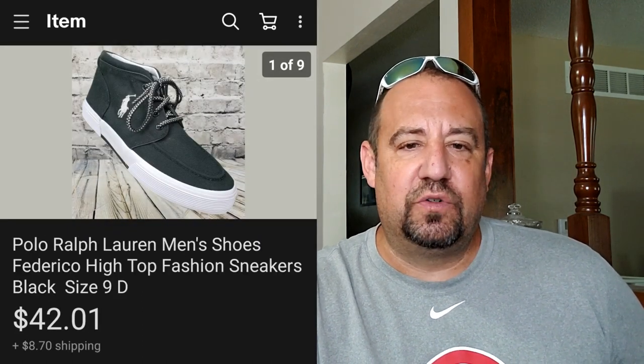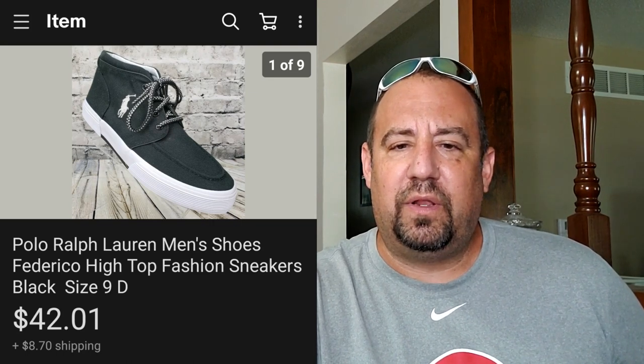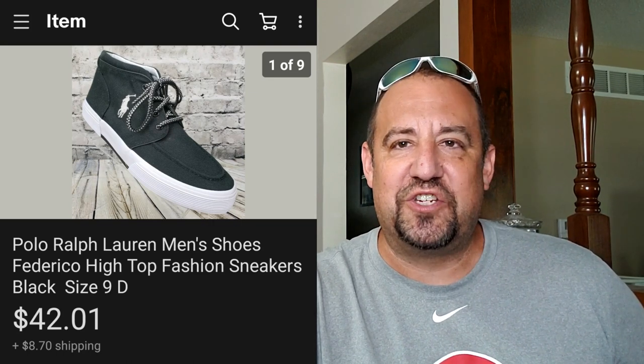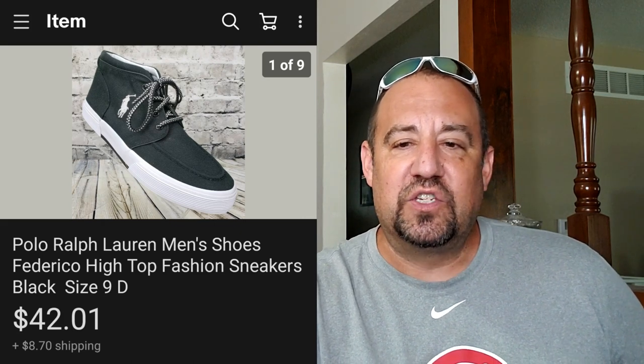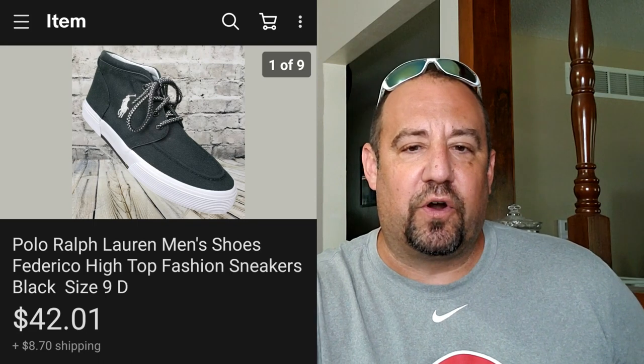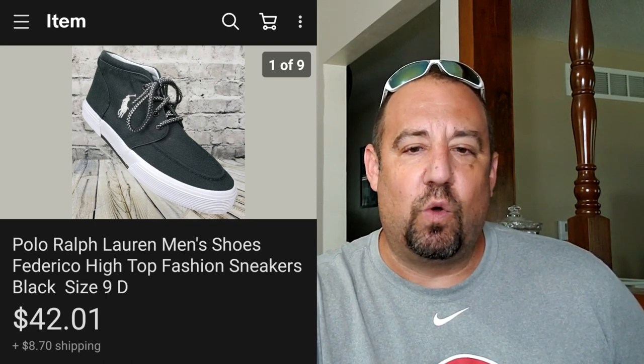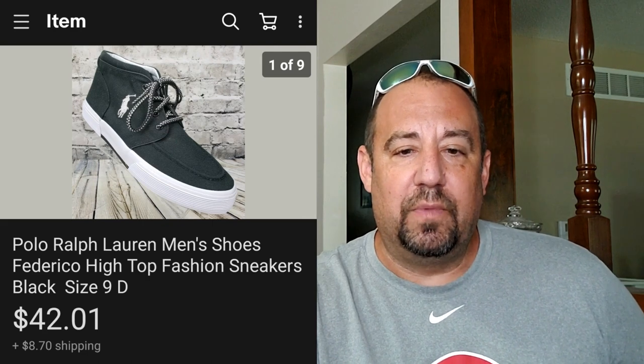Another really nice pair of shoes - these are Polo Ralph Lauren Federico high-top fashion sneakers. These sold for $42.01 plus buyer paid shipping on top, putting them at $58.38. I was into these for $6.99 at my local Goodwill - nice little sale there.